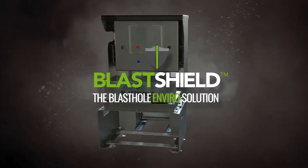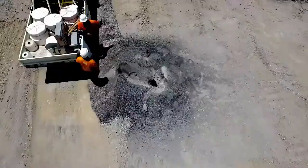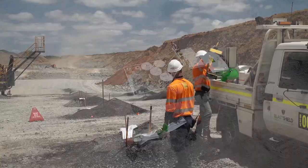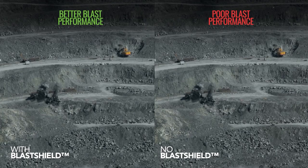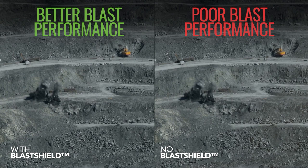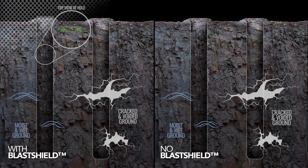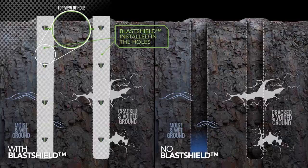The second product is the Blast Shield, which is essentially a hole liner. It protects the explosives from getting contaminated from the outside, but it also protects the environment from getting contaminated by the explosives. Blast Shield has effectively been able to eliminate fume on many mine sites, which is a huge achievement, and we did it through partnership with customers. Not only did we develop the material from first principles, we also developed the machines to deploy it.